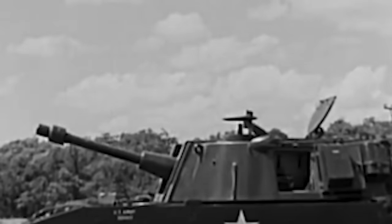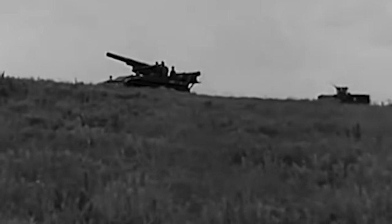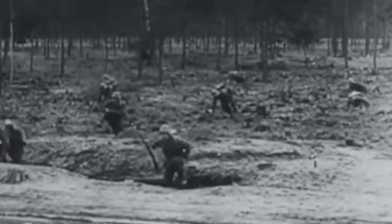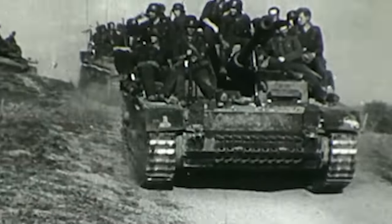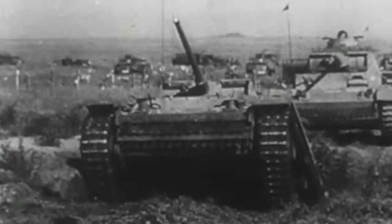Self-propelled artillery vehicles often feature a fully enclosed armored structure to protect the crew from hostile fire. Their mobility makes them a versatile component of every military force, especially those on the offensive, as was the case of the Wehrmacht during the early years of World War II. Germany had conquered Western Europe and had launched the world's largest and most ambitious military operation during the summer of 1941 — Operation Barbarossa — the subjugation of the vast Soviet Union.